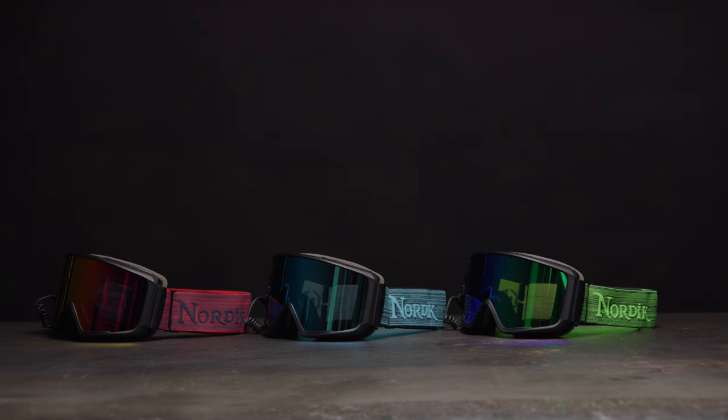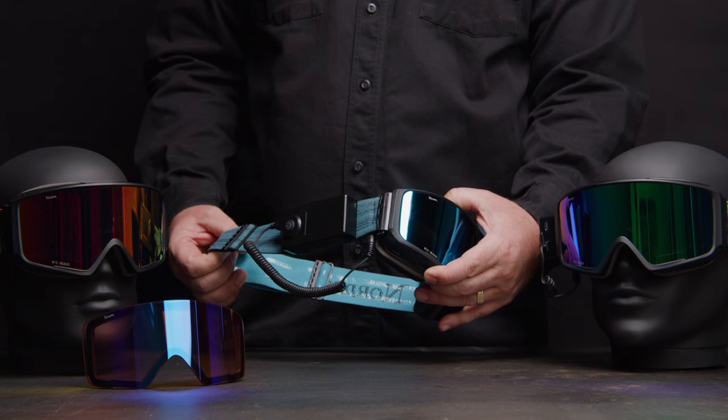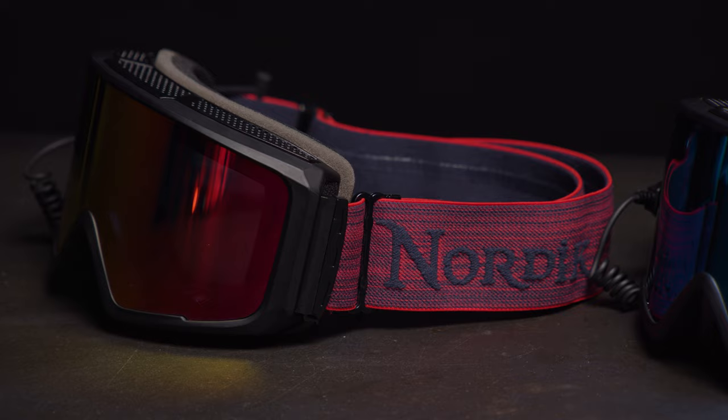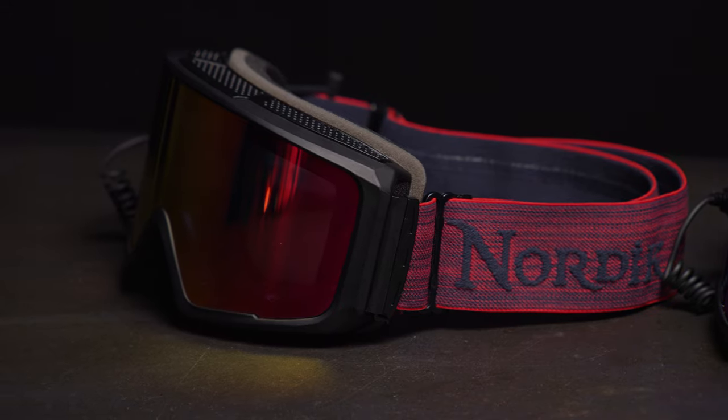It's the perfect choice for those extreme cold days while snowmobiling, snowboarding, or skiing. The Nordic Viking empowers athletes to test their limits all day in all conditions.